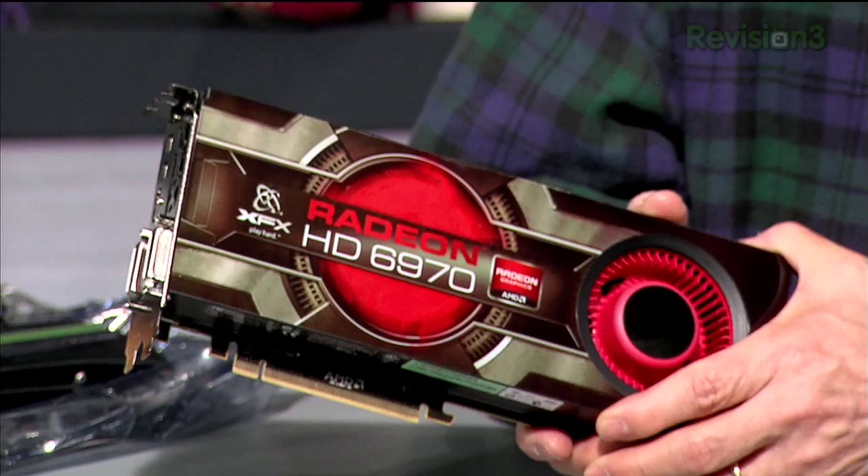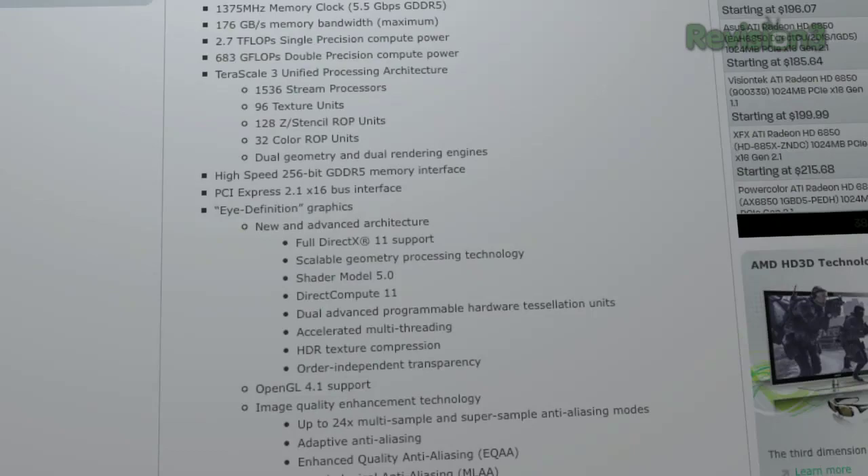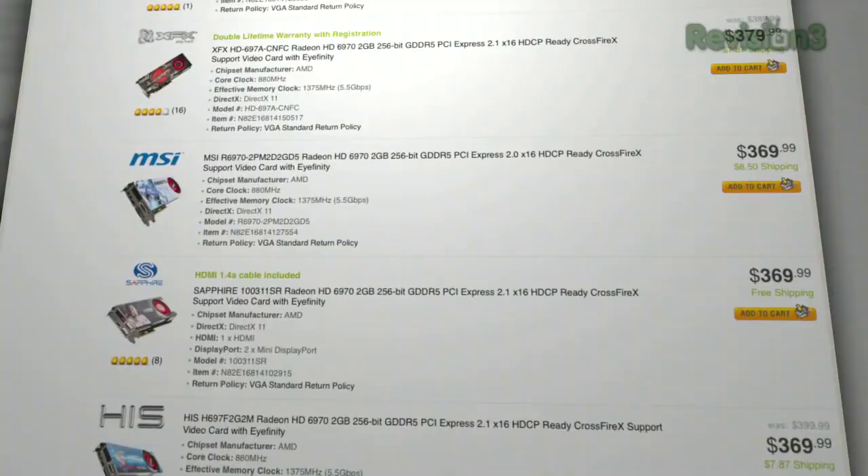The AMD Radeon HD 6970 is flirting with the 580 but not quite there — more equivalent to NVIDIA's GTX 570, one down from the top. The 6970 and 6950 are basically almost two complete 6870 GPUs on one chip. They kind of fall down at the raster end, but all the compute engines are basically double the 6870 and 6850. The XFX version of the 6970 runs about $380.